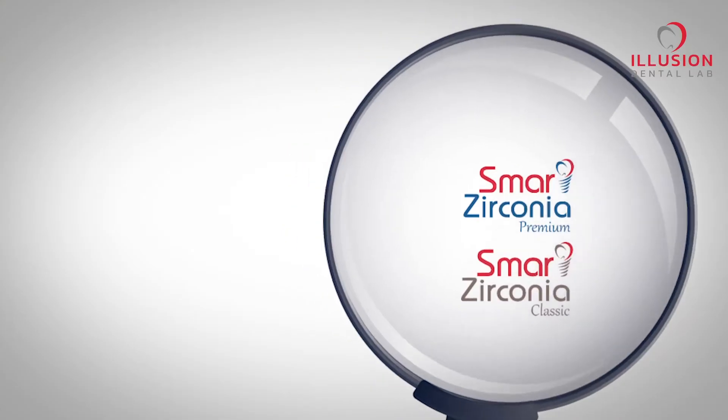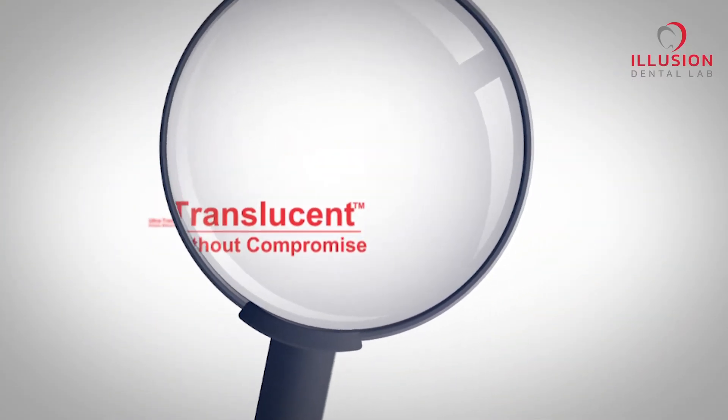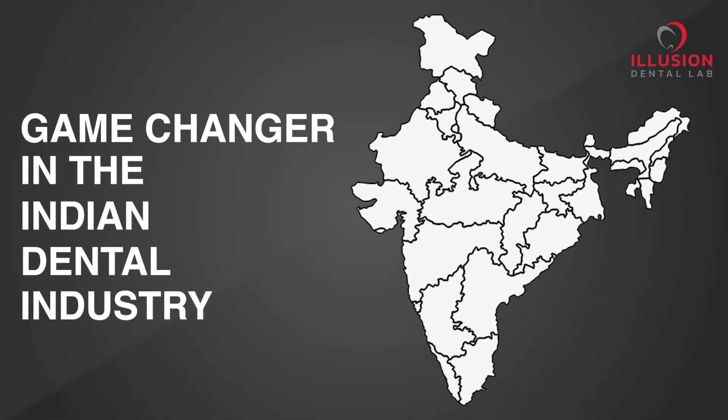While we have a great range of zirconia restorations today, Illusion continues to offer each one of you a new range of products to grow. So we bring yet another innovative range of products that can be a game changer in the Indian dental industry.